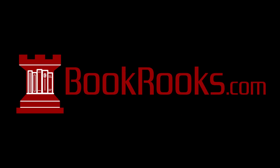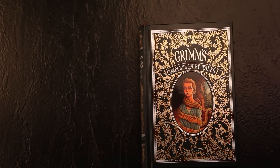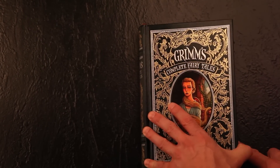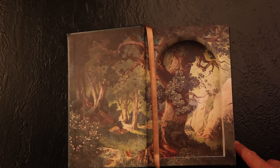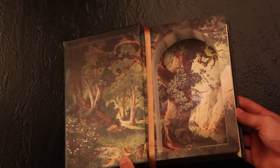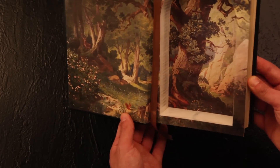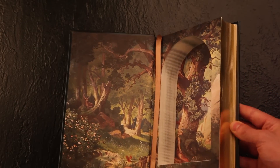Book Relics presents Grimm's Complete Fairy Tales — a leather-bound hollow book featuring original endpapers of a majestic forest scene and a silk ribbon bookmark, cut out by hand by Master Craftsman Trevor Lee.